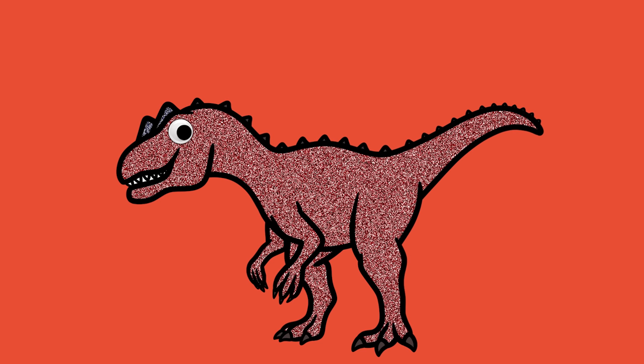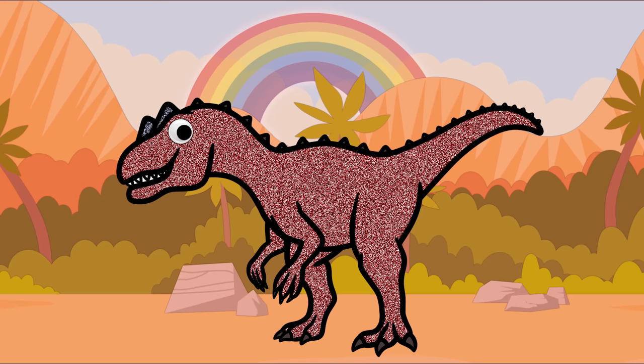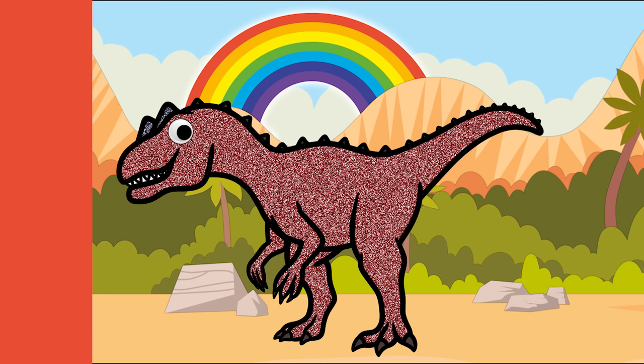Hello! My name is Allosaurus! Hello, Allosaurus! What color is it? It's red! That's right, red! What other things are red, Allosaurus? Apples, roses, and strawberries! Awesome! Thank you, Allosaurus!